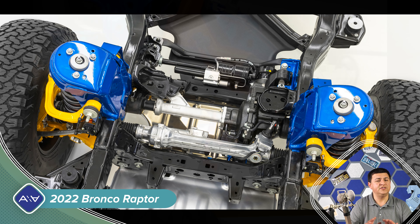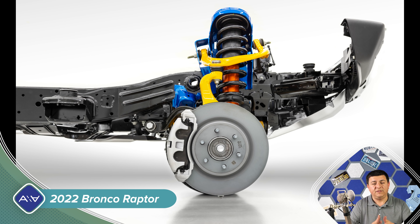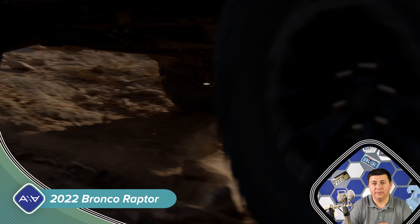It's a twin-turbo V6 engine that's a little bit more closely related to what we find under the hood of the Ford Explorer than the F-150 Raptor, although obviously they've tweaked it specifically for this vehicle, and that's why we don't know its final horsepower output. All Ford has said is it's going to be over 400 horsepower. The twin-turbo engine makes a lot of sense because they're going to be able to pack a lot of power and a lot of torque into a relatively small engine compartment.